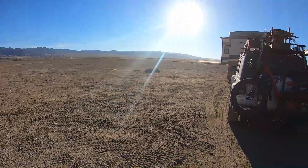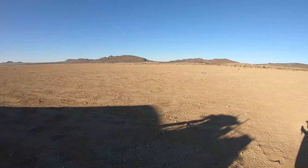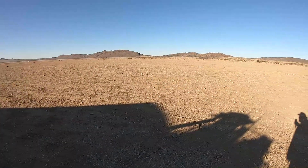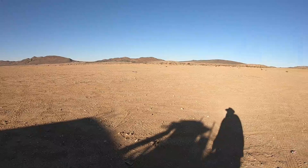There are a few people out here, not too many. About ten minutes off the main road. Not bad. Another dry camp for us.